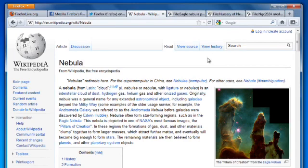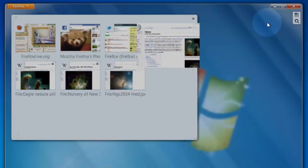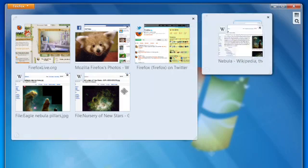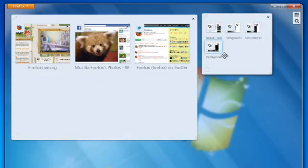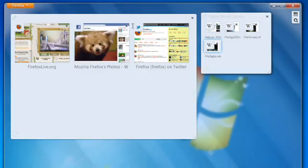And when you find yourself juggling a lot of tabs, you can use tab groups to keep them organized. To create a group, click the All Tabs button and select Tab Groups. Then just drag tabs on top of one another to create a new group. Click on a tab and you'll see just the tabs in that group. Firefox will even add a handy button to your toolbar so you can quickly switch to another group.